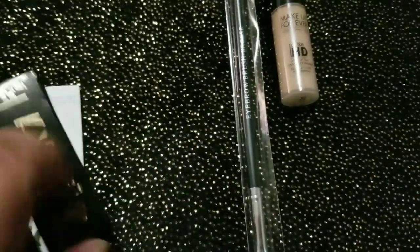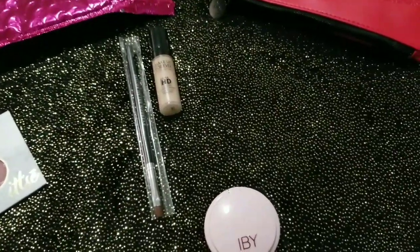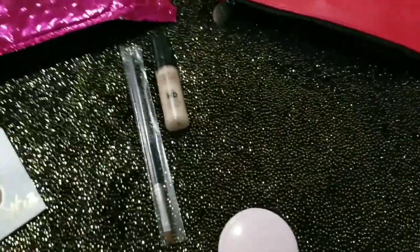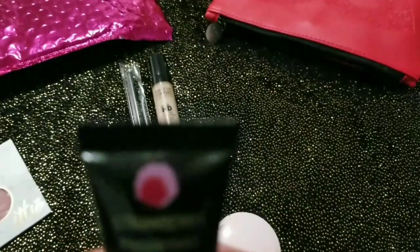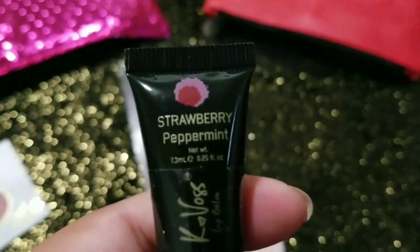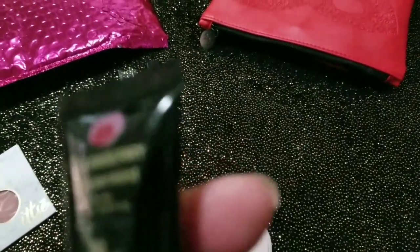Voy a abrir este, a ver cómo se ve. ¡Oh, ese color! Ahí está. Mira, ahí se mira en mi dedo — se le metió la uña ahí.